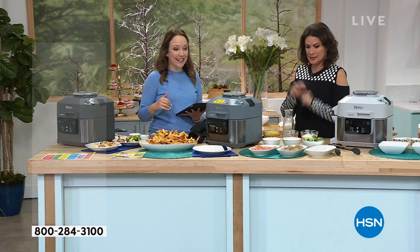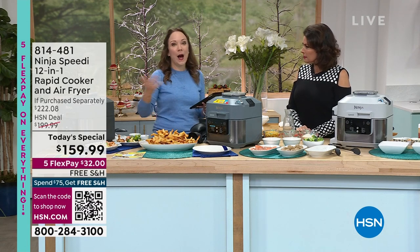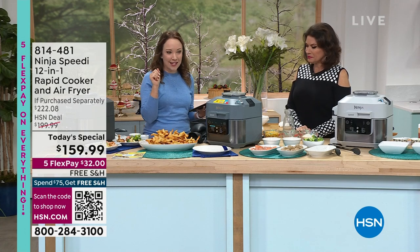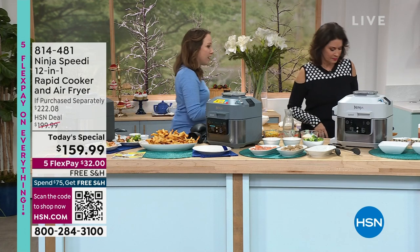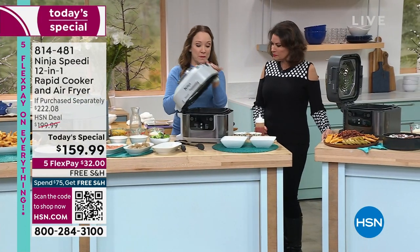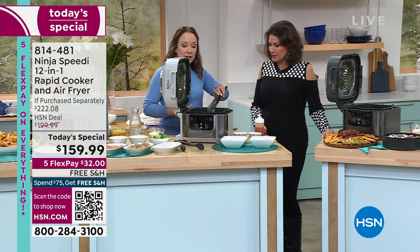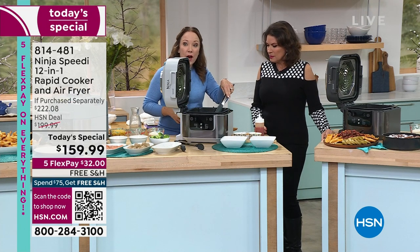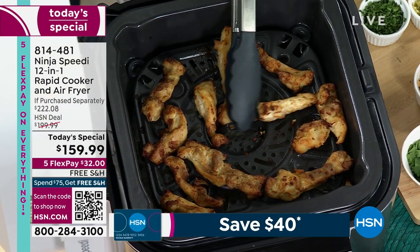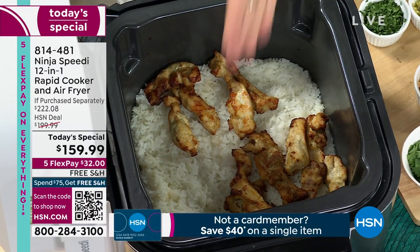Easy cleanup — it goes in the dishwasher, it's non-stick. Wait till you see the rice; it doesn't stick to the bottom. I have a Thai chicken sauté here — a recipe I created using the recipe builder. The chicken sauté on top is nice and golden brown, crispy, and delicious from the air fry function. I'll just lift this tray and mix it in with the rice, then add some cilantro.